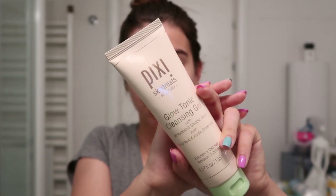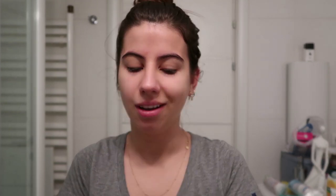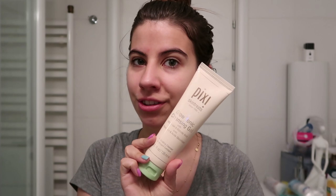Step number one is to put my hair in a bun. First step is cleansing the face — and yes, I have this amazing pimple on my forehead that showed up yesterday, uninvited. I'm currently using the Pixie Little Tonic Cleansing Gel. I pretty much like this gel; I've been using it on and off for about a year. It does have glycolic acid just like the toner. The only downside is that it doesn't foam, but it's still a pretty good cleanser. Now I'm just going to wash it off.